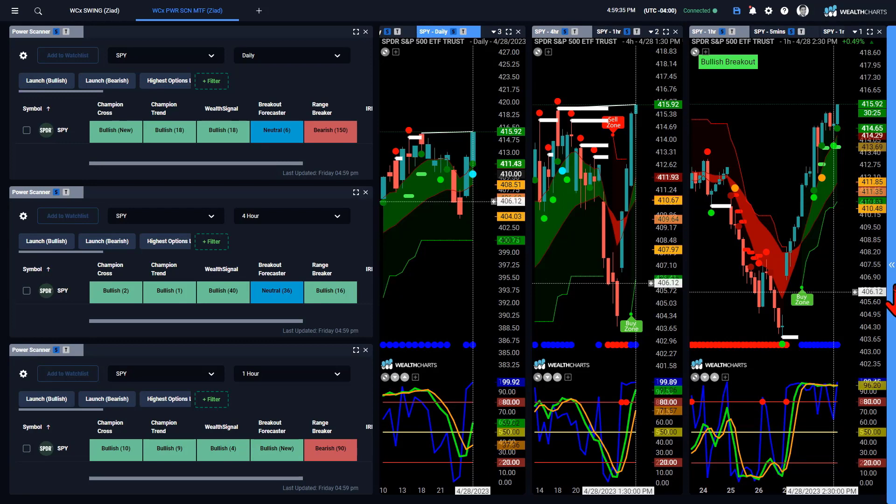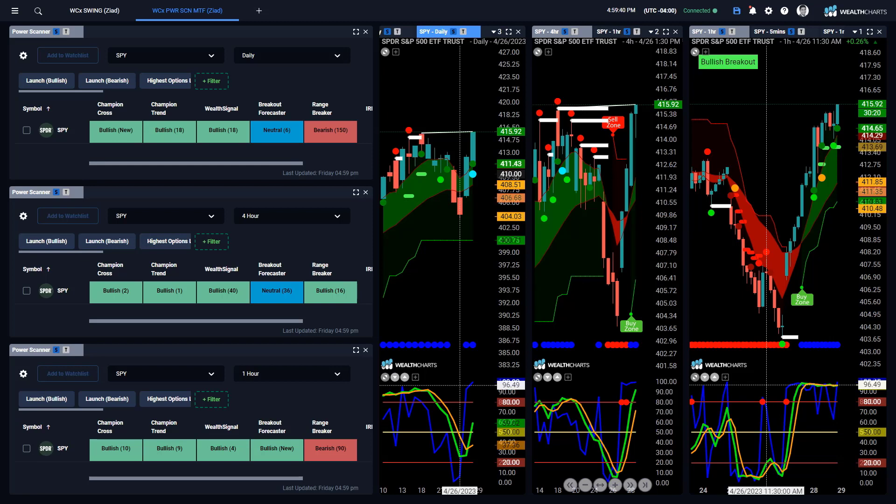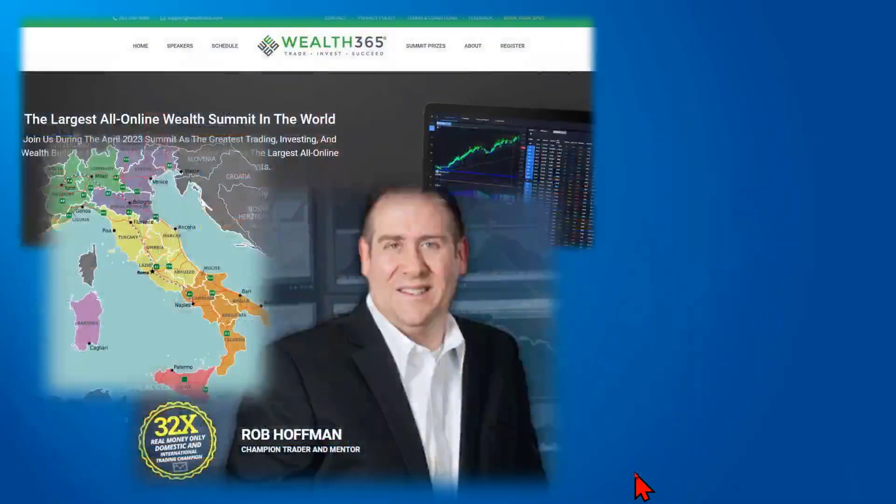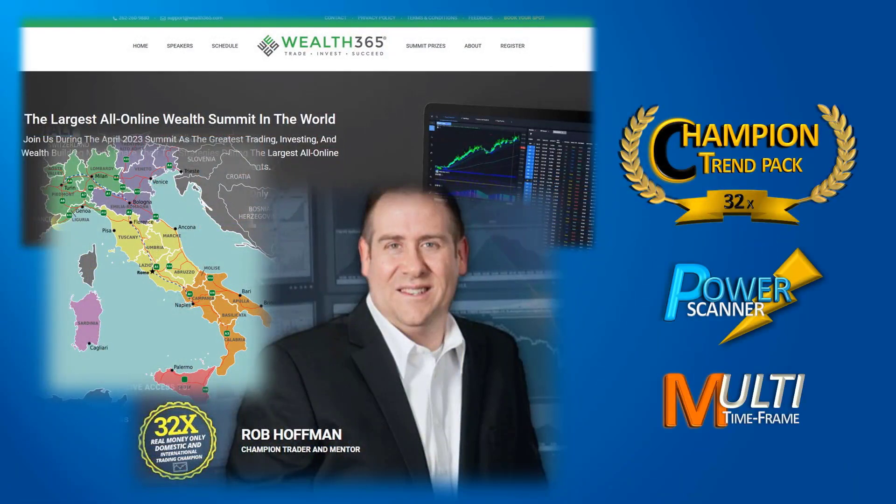Humbled by Rob's incredible 32-time winning status — this is going to be an incredible class tomorrow. Looking forward to sharing all that great knowledge with rigor, methodically, and with a lot of enthusiasm. Hope to see you at the class tomorrow morning, and I hope this video was useful. Looking forward to seeing you in videos like these next week — have a wonderful rest of your day, bye for now.